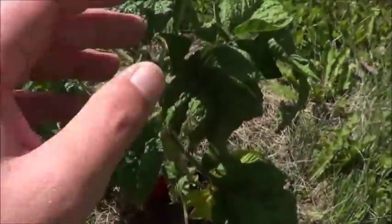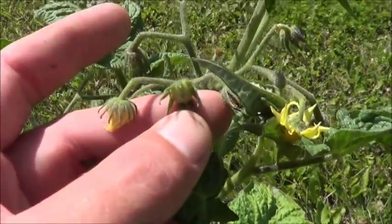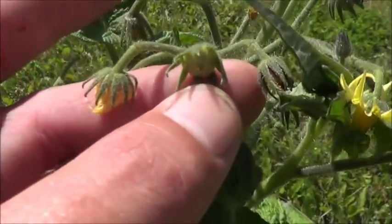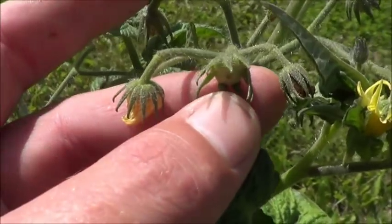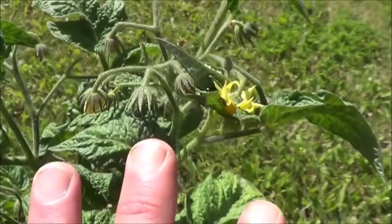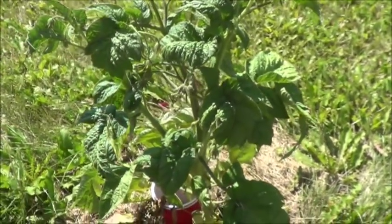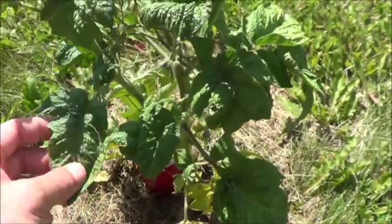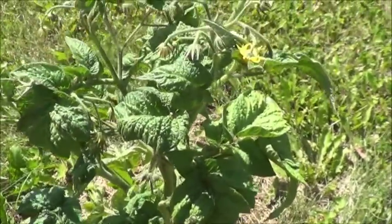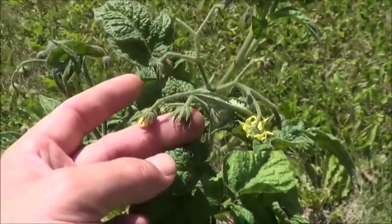So we kind of fast forwarded through the grove to get to the unpronounceable tomato here. Because after much waiting, we finally have the very beginning of a tomato in there. I'm hoping it will stay, hoping it will have friends. Let's all bow our heads for a moment of silence and hope for that tomato.